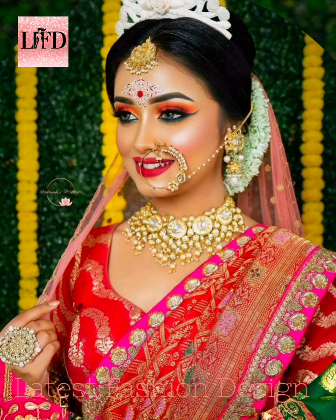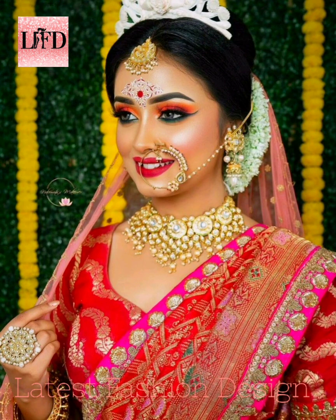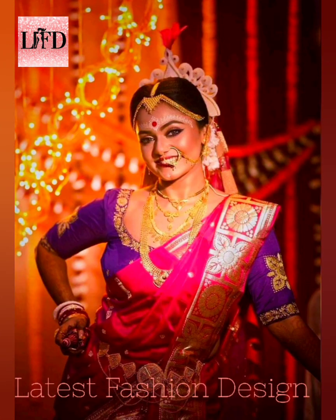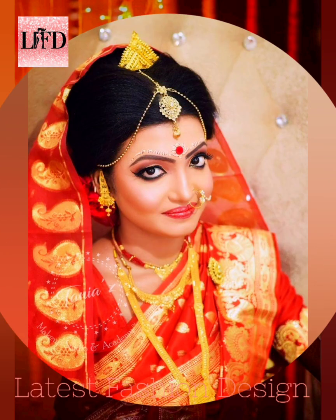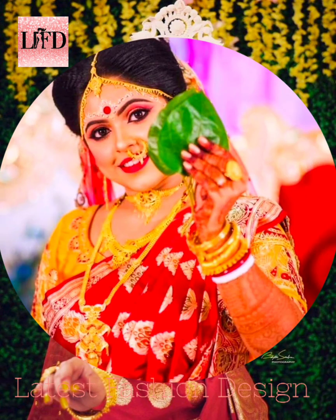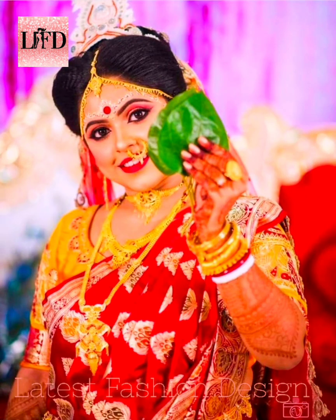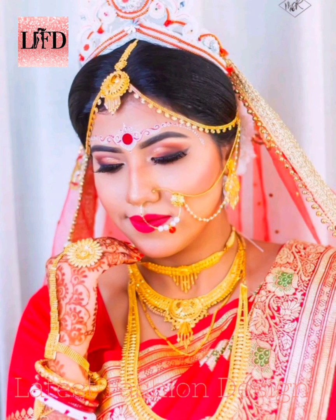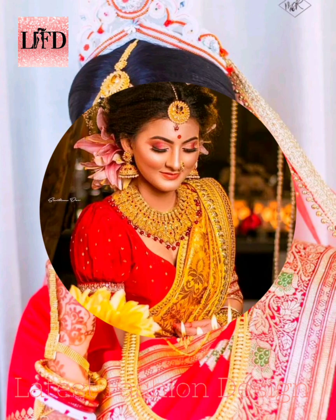The vibrant, dazzling, and sparkling makeup of a Bengali bride leaves onlookers awestruck. The step-by-step makeup is what ensures the transformation of a Bengali girl into a noble bodhu. Have you been drooling over a Bengali bride's look? Do you want to attain the look? Then check out our guide on Bengali wedding makeup.